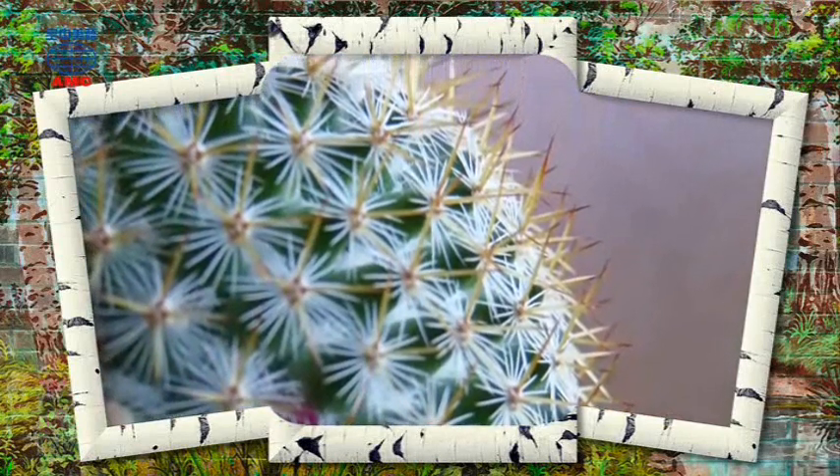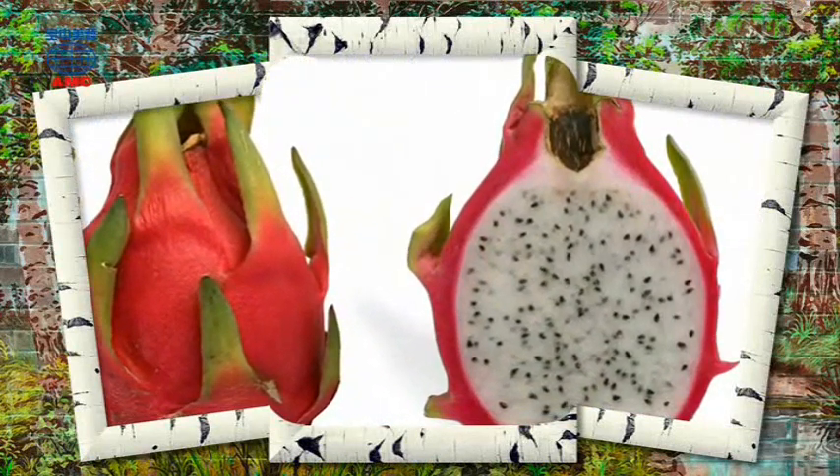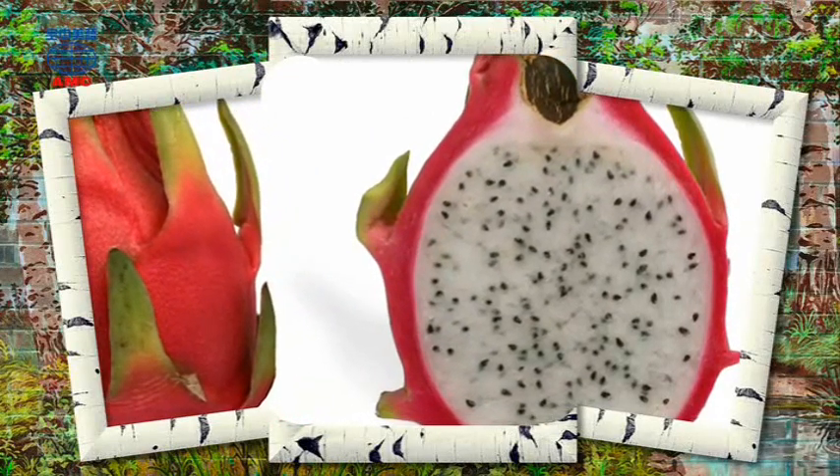Succulents can also be used to make medicine. Aloe vera is used in traditional medicines as a skin treatment and also included in modern products for its skin-soothing properties. There isn't a great deal of scientific evidence to support its effectiveness, however.